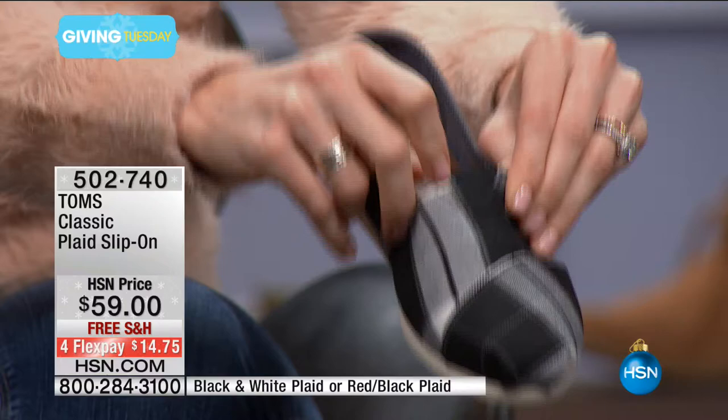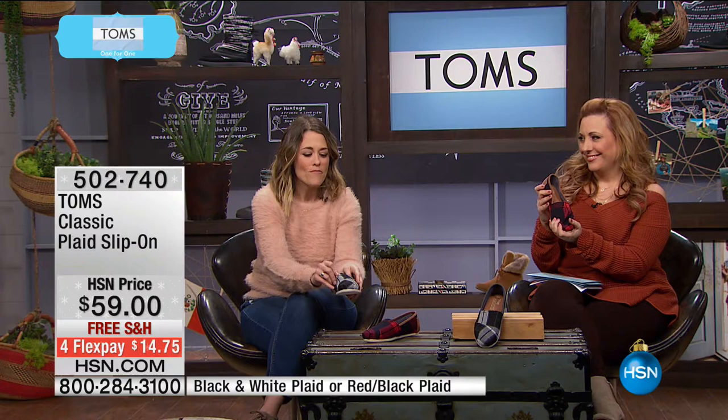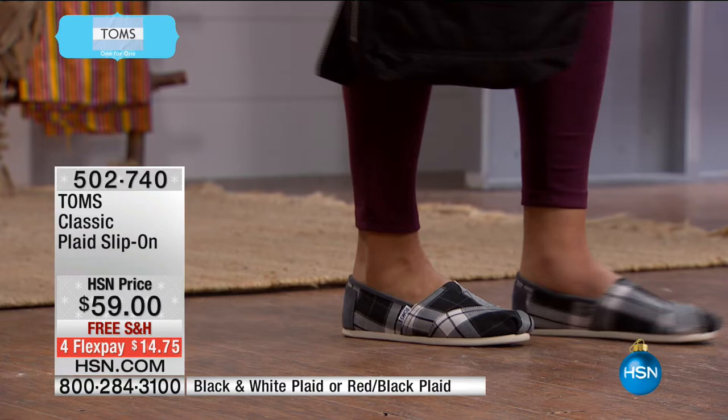That's a nod back to the classic Argentinian Alpargata where our founder Blake was inspired when he saw children without shoes and wanted to help. He decided he wanted to come back to America, make shoes for children in need, and go back to Argentina. The only place on planet Earth where you can get TOMS on FlexPay is right here, right now.